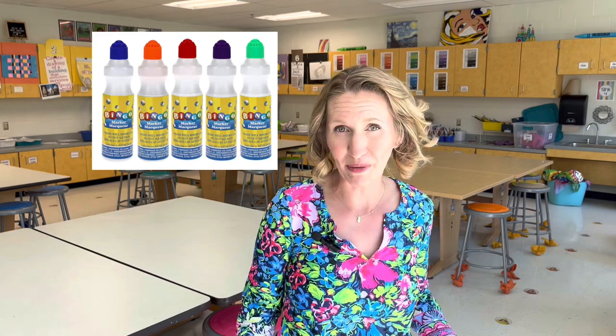I often buy the paint dot markers from the Dollar Tree. These are packaged as bingo daubers at the Dollar Tree and are very similar to the duo dot markers that you'd buy for a much higher cost in an art catalog.